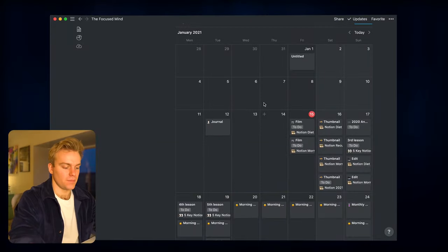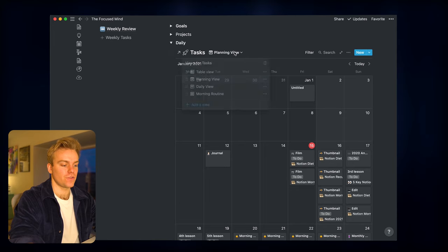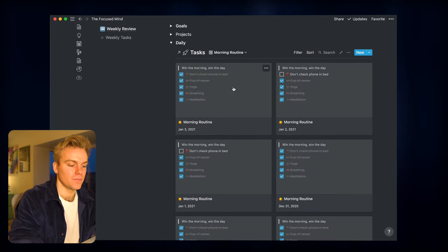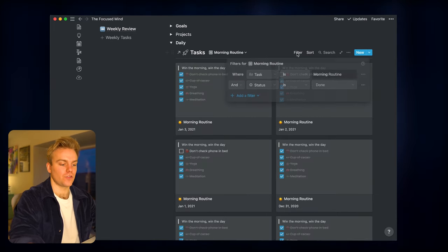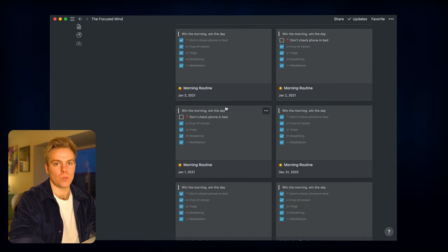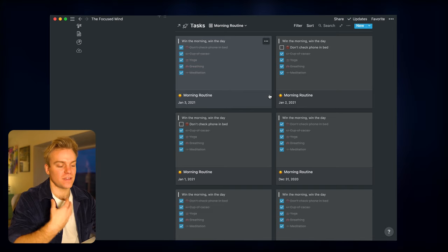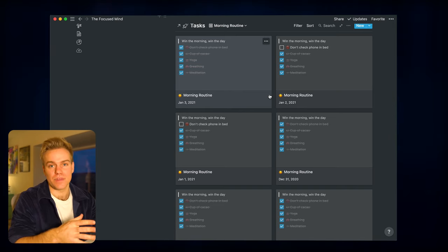This is my master task database where I log all of my morning routine tasks. I can change the view to 'morning routine,' which filters so that only tasks where morning routine is the title and the status is 'done' are showing. This gives a really nice visual representation of how my mornings have been going over the last few days. The more I see that I'm checking off these boxes, the less likely I am to break the chain, and the more likely I am to keep up the habit.